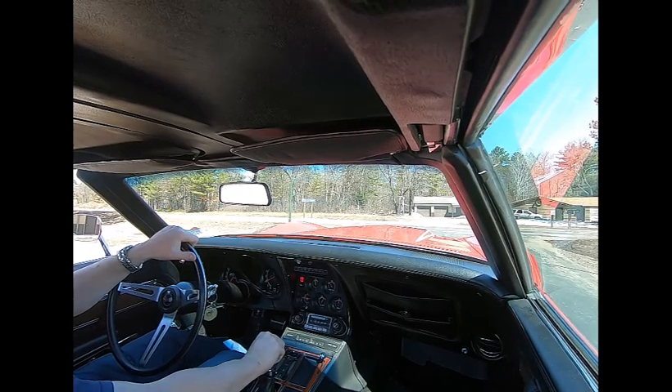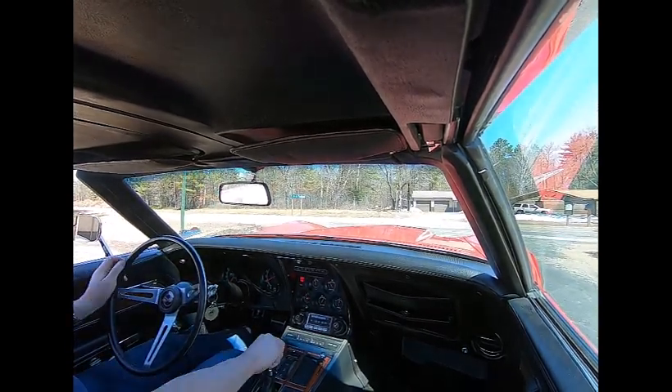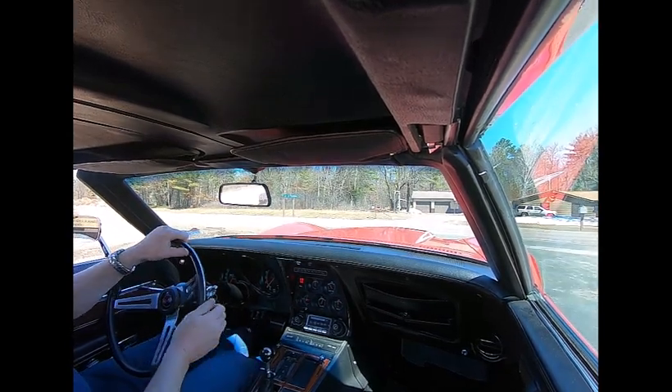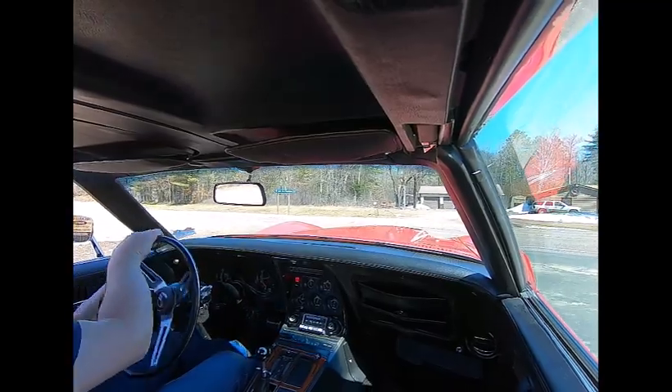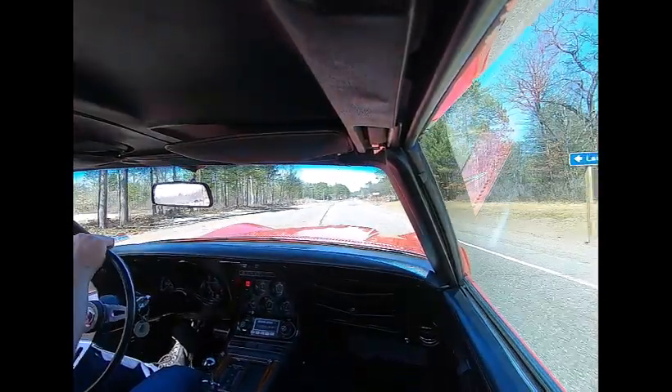We're going to take a quick ride in our '71 Corvette LT1 — all original drivetrain. It's going to be a short video because the road treatments are still on a lot of roads in the area, but Highway 51 is clear.